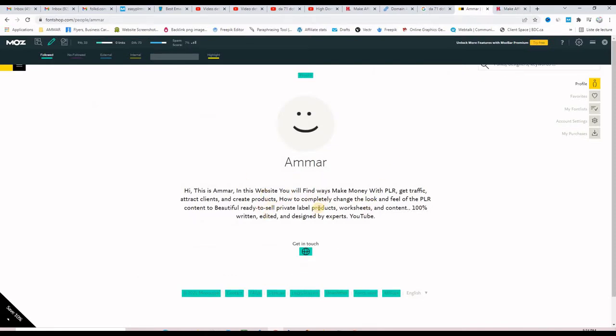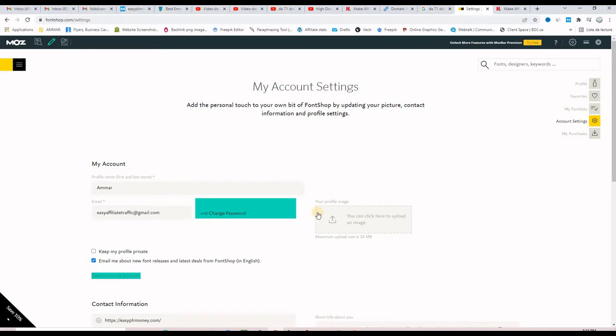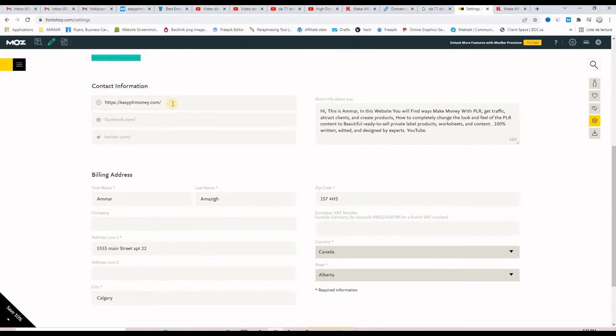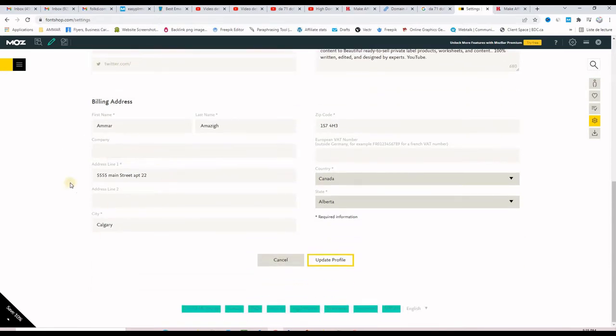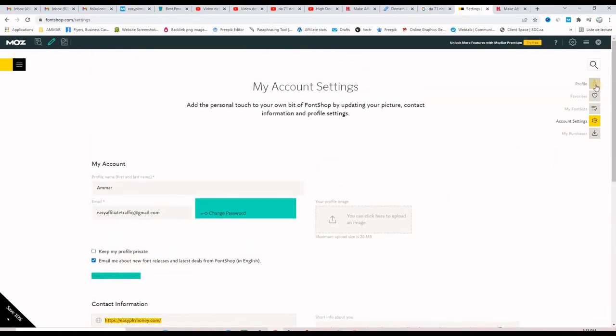To insert a short description and your website, go to Settings, then Account Settings. You can upload a picture, and if you scroll down a little, you can put your website URL right here, your Facebook page, your Twitter page, provide some information, and then update your profile. If you click on your public profile, you will see there is a dofollow backlink to your website.